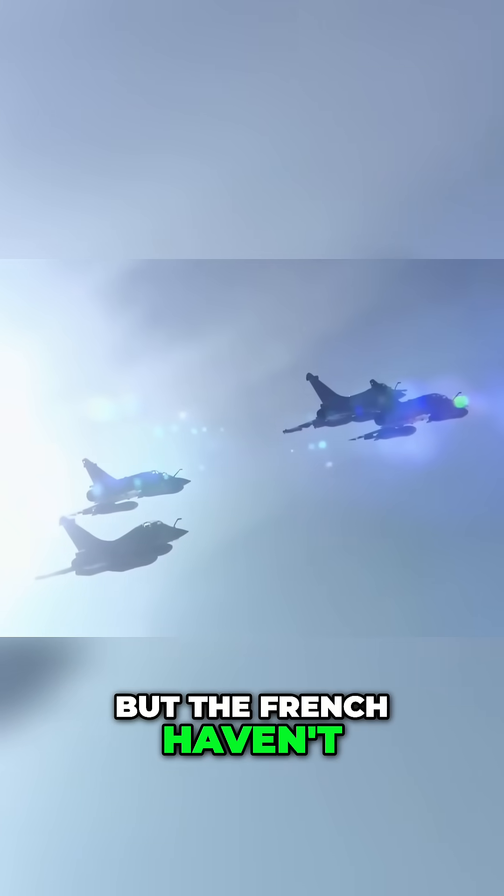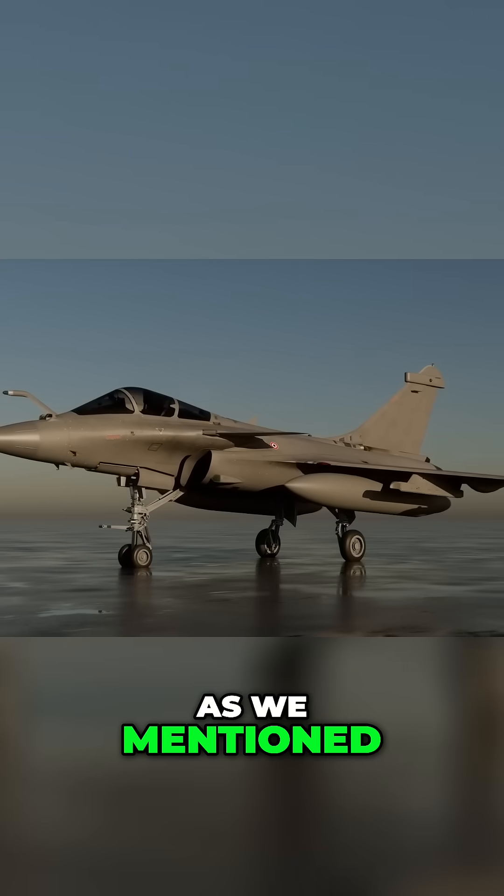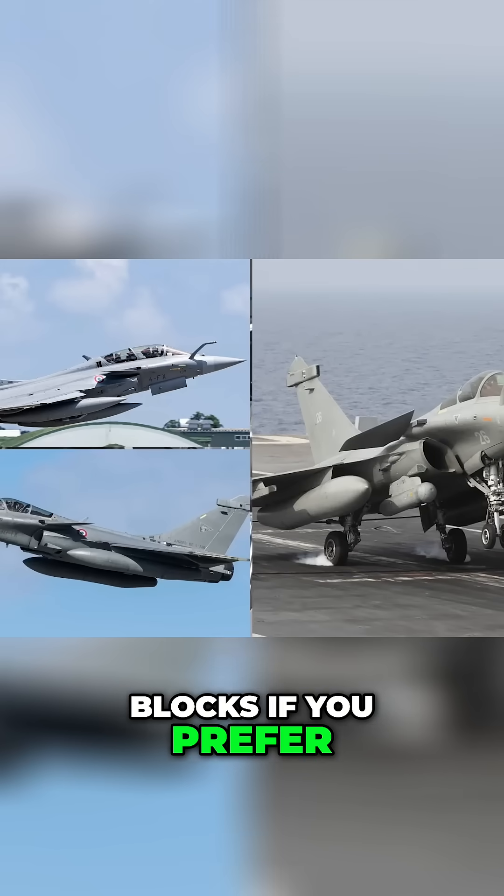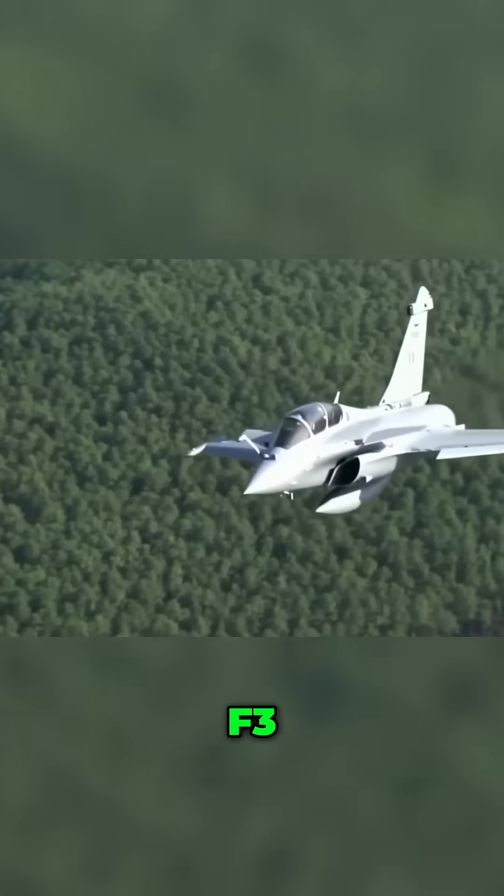But the French haven't finished cooking. As we mentioned, the Rafale comes in three versions — the B, C, and M — and four tranches, or blocks if you prefer: the F1, F2, F3, and F4.